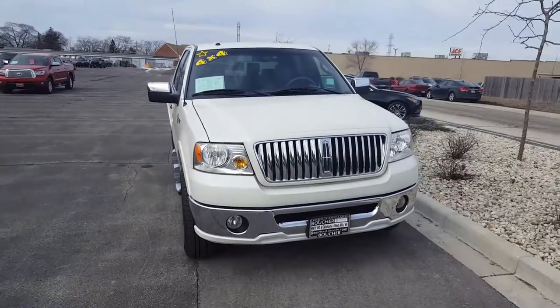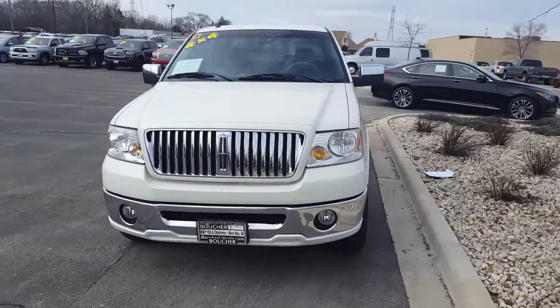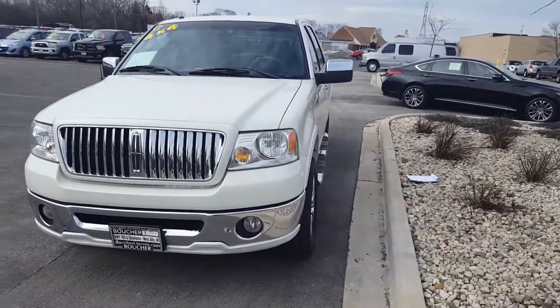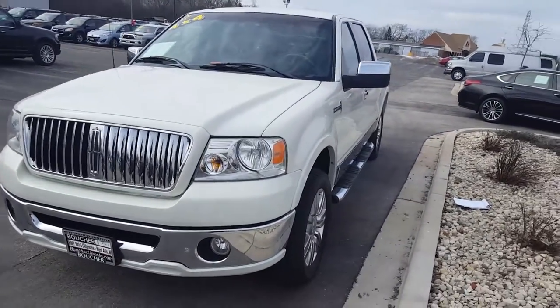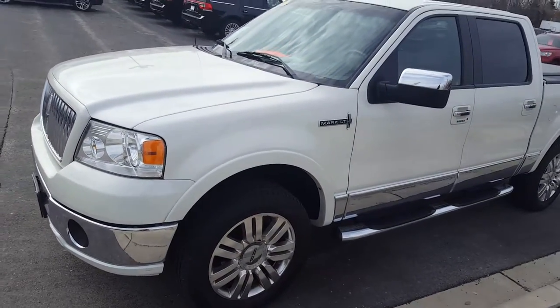Hi, this is Nick from Gorbache Lincoln. Just want to make a really quick video of this beautiful Lincoln Mark LT. This Mark LT is 2006. It has been inspected by Lincoln certified technicians and went through the inspection process with flying colors.